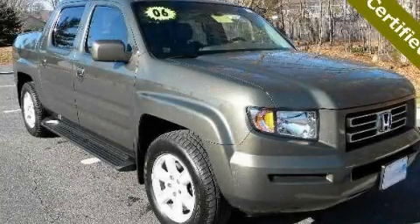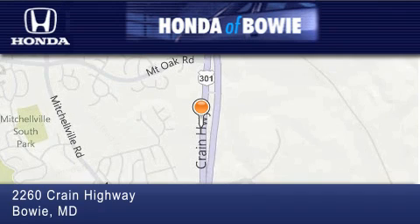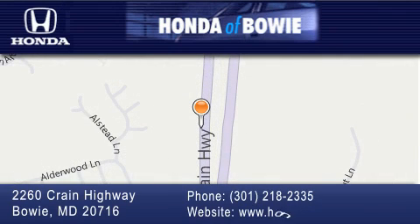Call now to find out how you can own this breathtaking automobile. Honda of Bowie is located at 2260 Crane Highway in Bowie. Our goal is to exceed all of your expectations to ensure that you'll return for future visits.